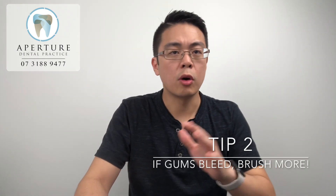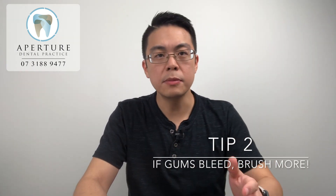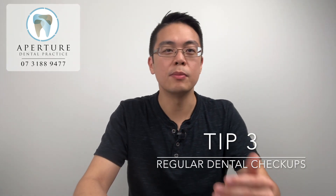I always get the comment from patients that they now brush less because they find that the gums are bleeding. But in fact they should be brushing a bit more, because remember the cause of bleeding is from swollen gums from plaque. The more effective you are at brushing the plaque away, the less it will bleed. But of course make sure that you get your teeth and gums checked to confirm it's not something beyond just plaque causing the problem.